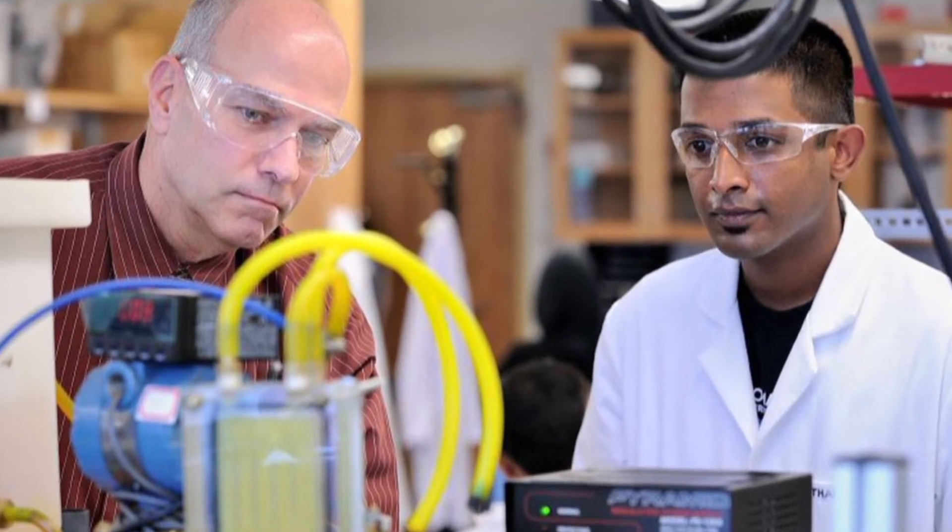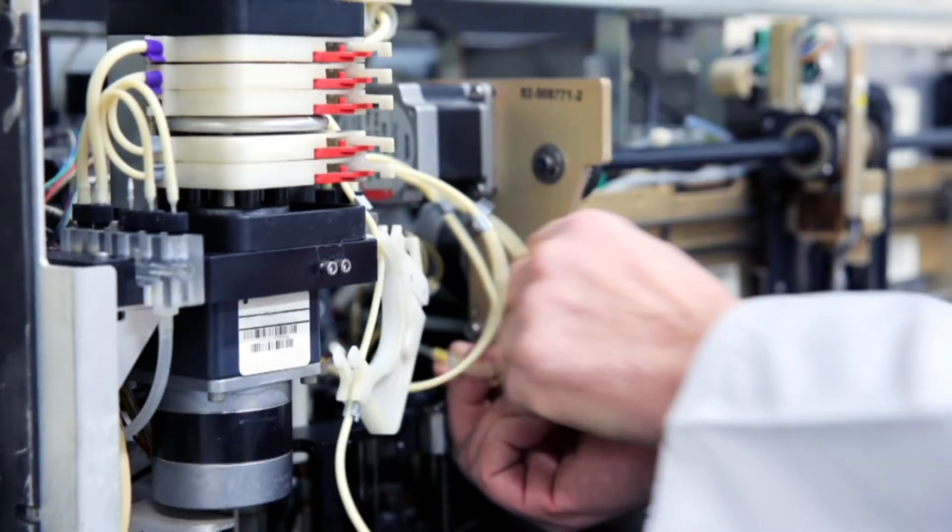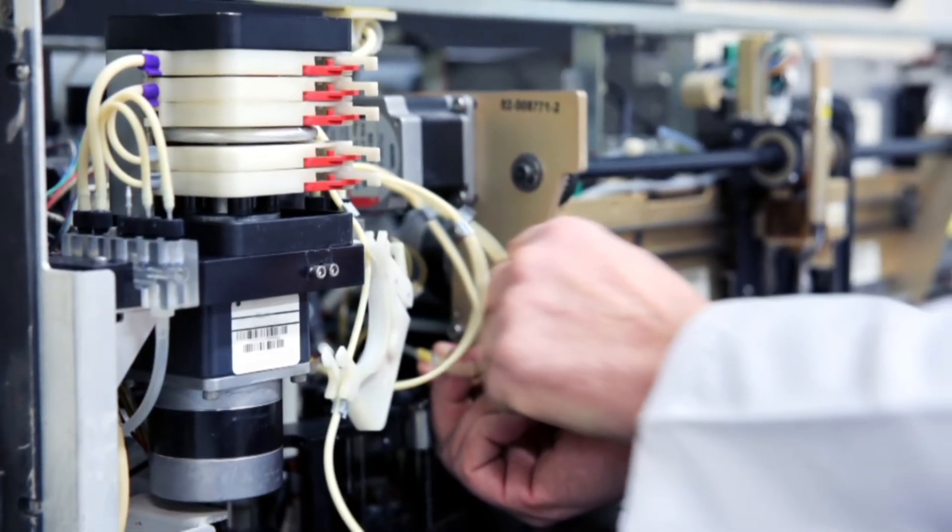We've been looking at liquid-liquid systems — removing water out of oil, in particular water drops out of diesel fuel.